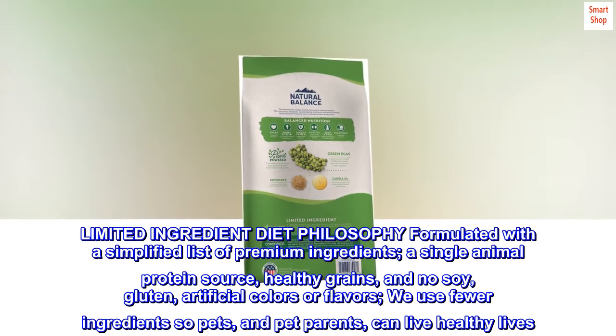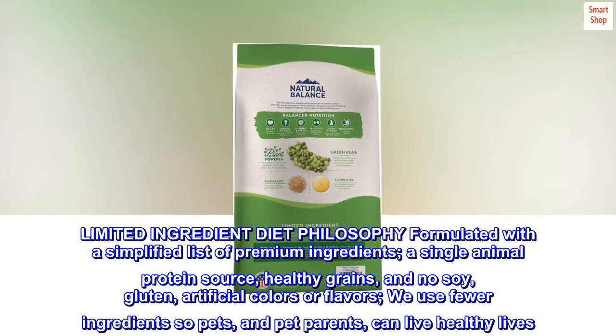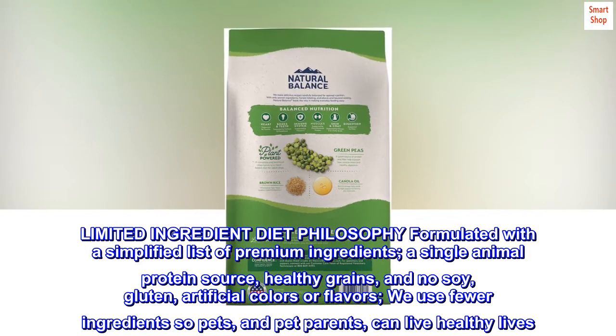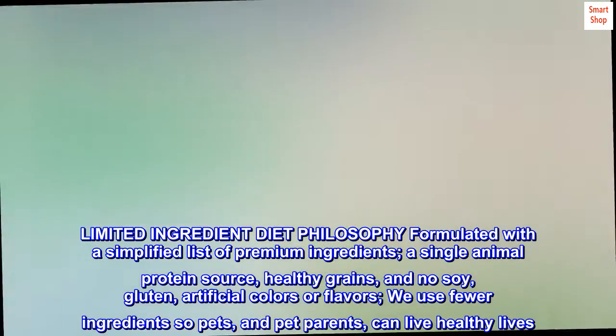Limited ingredient diet philosophy formulated with a simplified list of premium ingredients. A single animal protein source, healthy grains, and no soy, gluten, artificial colors or flavors. We use fewer ingredients so pets, and pet parents, can live healthy lives.